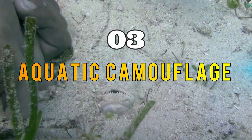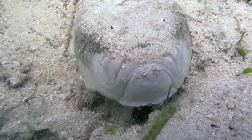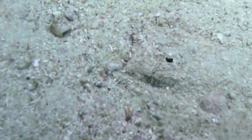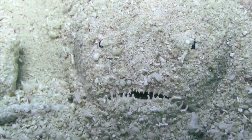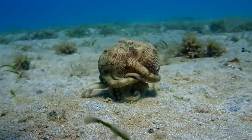Section three: Aquatic Camouflage. Let's dive into the world of aquatic camouflage. Did you know that some underwater creatures are masters of blending into their watery environments? Take the octopus, for example.